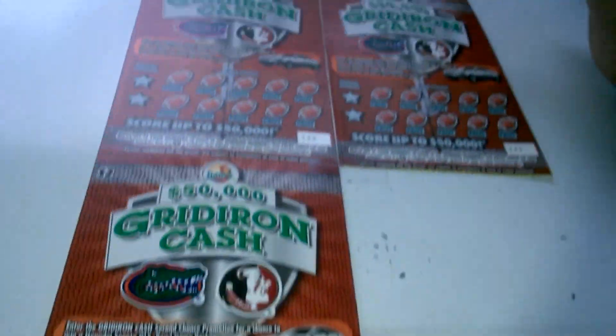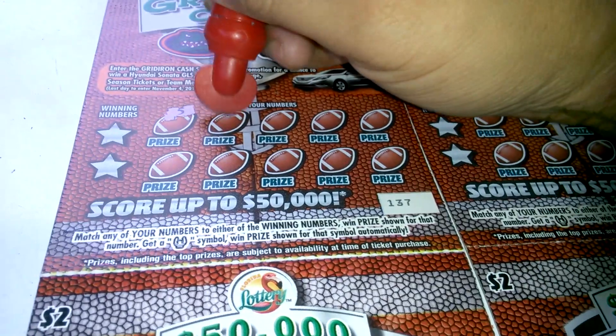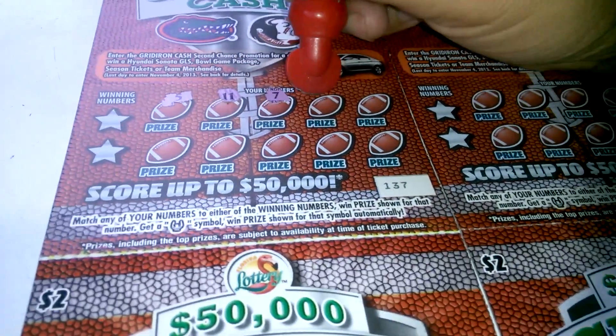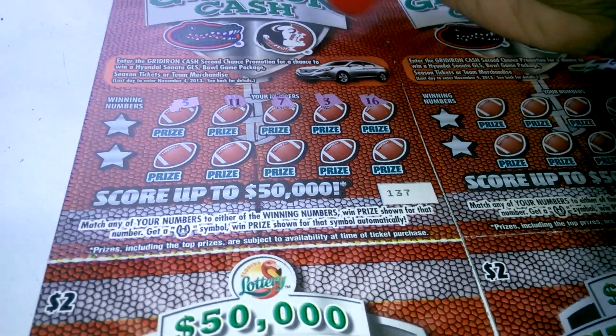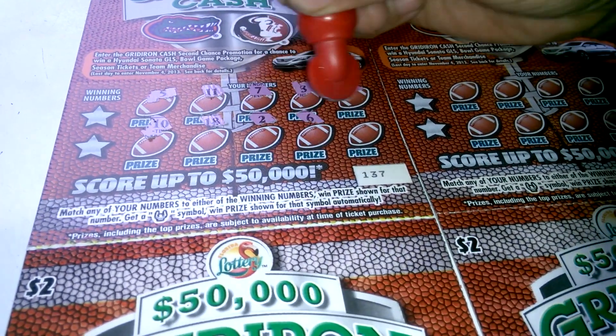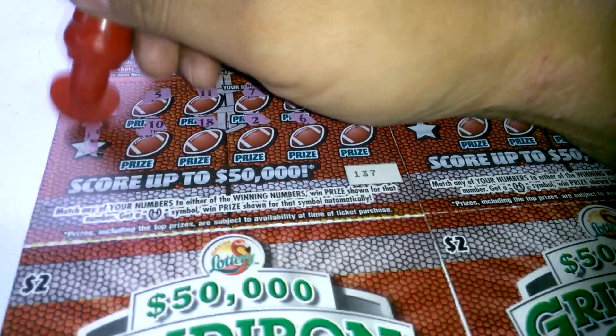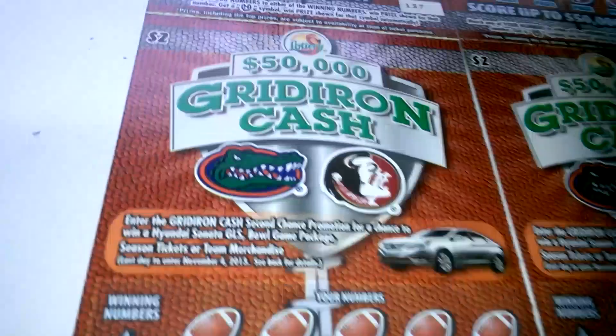Tickets 137 to 141, let's see what we can do. First ticket: 5, 11, 7, 3, 16, 10, 18, 2, 6, and 1. Winning numbers are 13 and 9 — nothing on the first one.